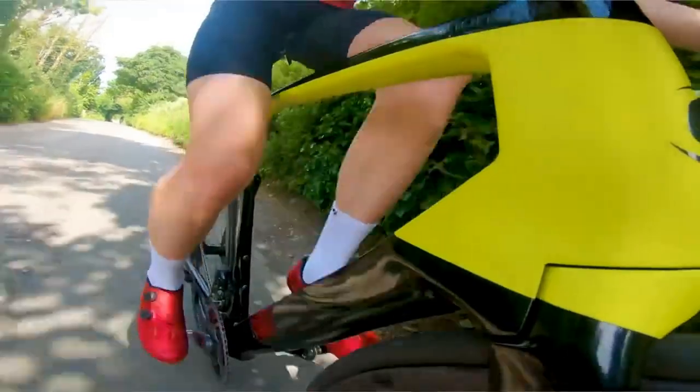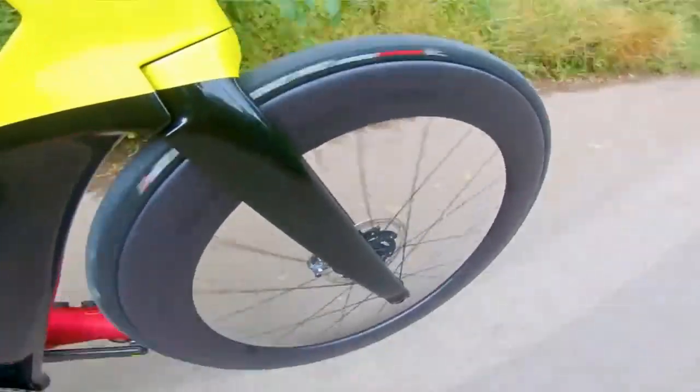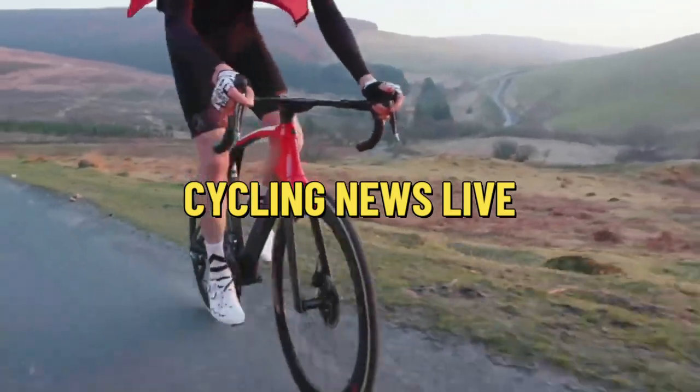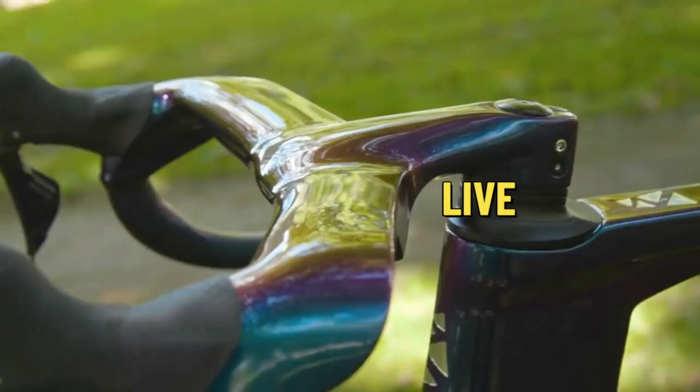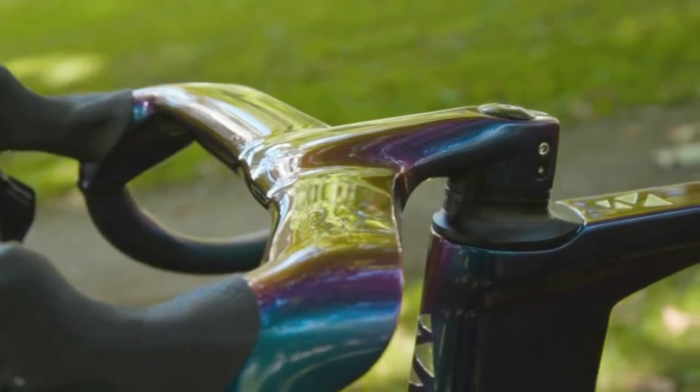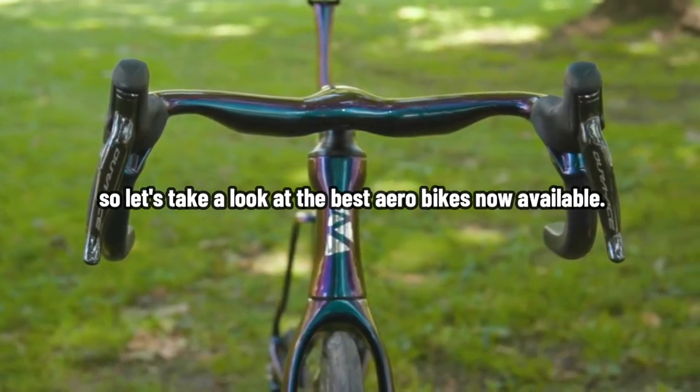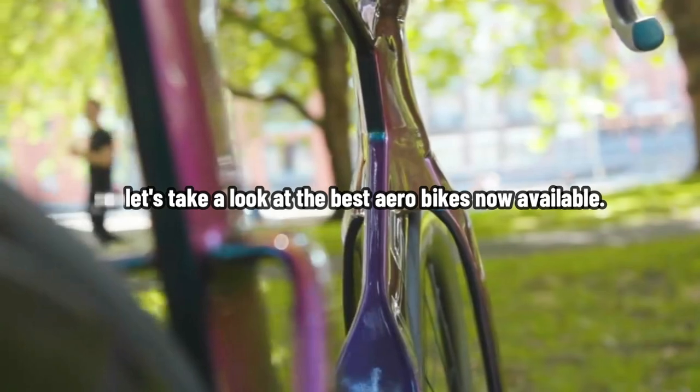How much quicker would aero be if we talked? Do aero bikes have the ability to ascend? Make sure that you're subscribed to Cycling News Live so you don't miss the video in which we answer all of your questions. So let's get started right away. The year 2023 is right around the corner, so let's take a look at the best aero bikes available right now.